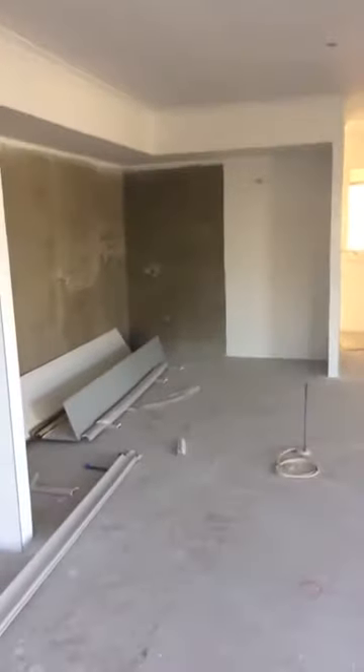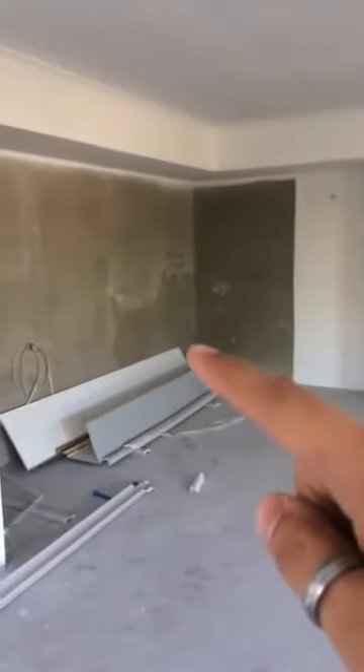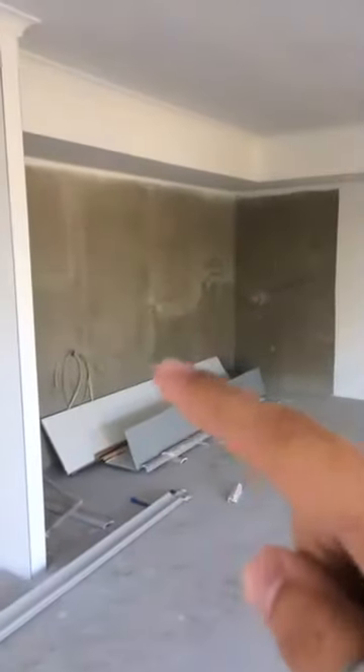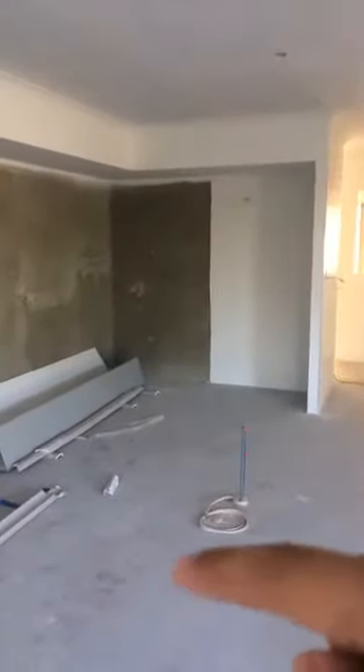In the kitchen we've got an island bench. Clients opted for an L-shaped kitchen. This section over here will be where your fridge is, there will be a pantry over here, and then back along here we're going to have the gas hotplate, range hood, and oven. And then this is obviously your island bench just out here.